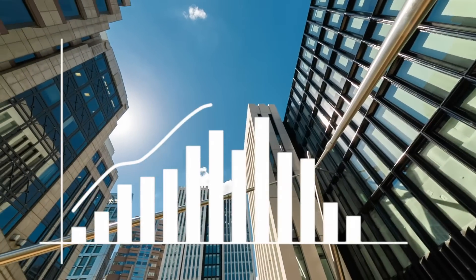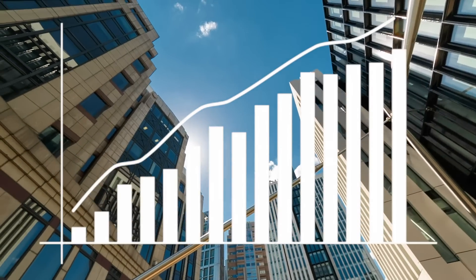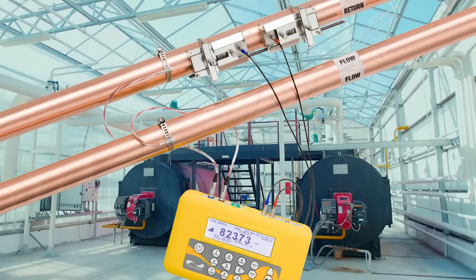Measure and manage your process, energy and water costs by finding what's flowing where with the new PF333 clamp-on flow meter from Micronix.